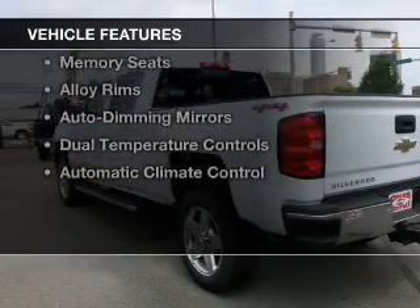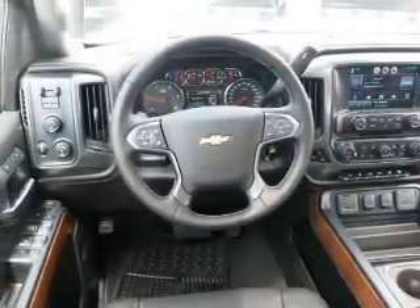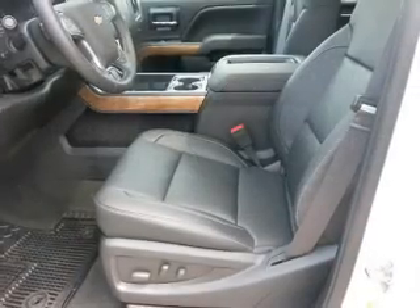The features include leather seats, heated seats, Bluetooth connectivity, satellite radio, steering wheel controls, memory seats, alloy rims, auto dimming mirrors, dual temperature controls, and automatic climate control.